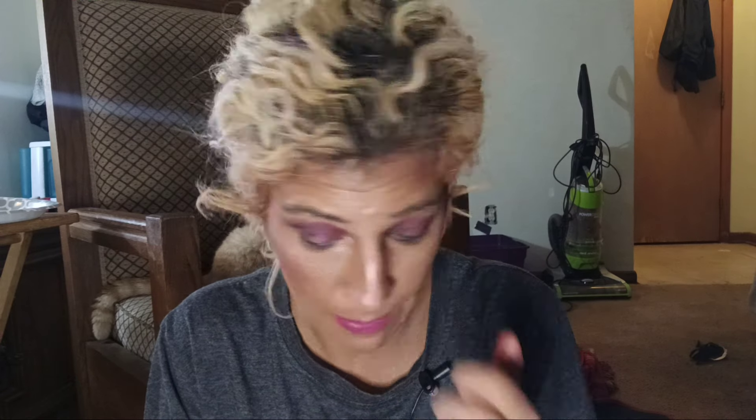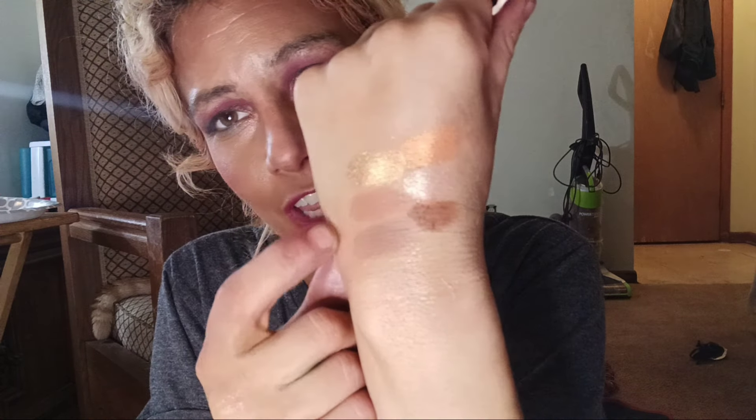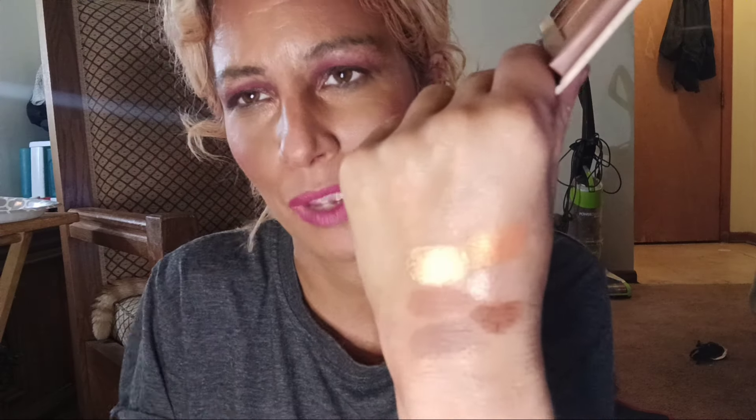This one is from Beauty Bakery — this is the Brownie palette. This is another one I haven't decided if I want to pan or not. But every time I swatch it I'm like, I can't get rid of it, I guess. The bronzer is not too deep on me. It's a cool tone, but okay — whatever.